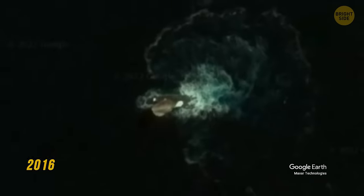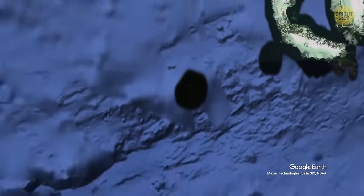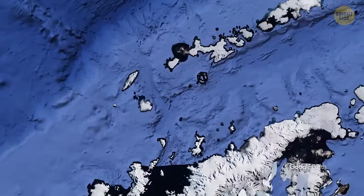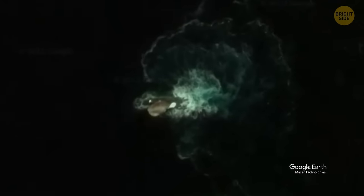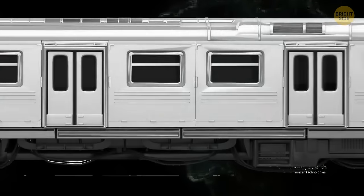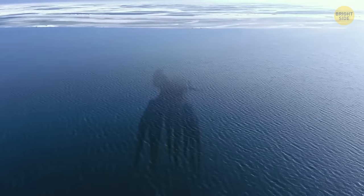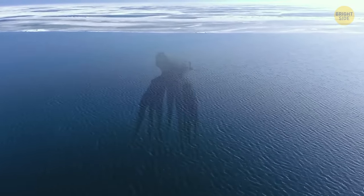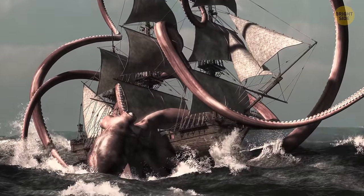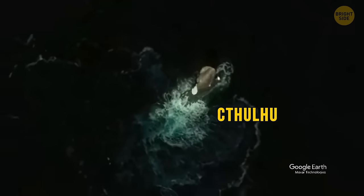In 2016, people using Google Earth discovered a photo of an unknown sea monster floating off the coast of Antarctica. This creature resembled a giant squid with a length of about 200 feet — slightly shorter than three train cars. Just imagine this kraken swimming in Antarctica's dark, icy waters and dragging to the bottom everything it meets on its way. Maybe it's the great and terrible Cthulhu, or one of its offspring.